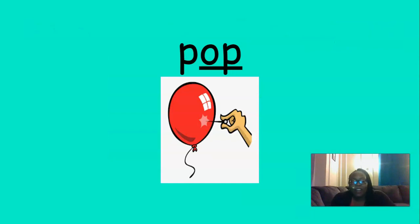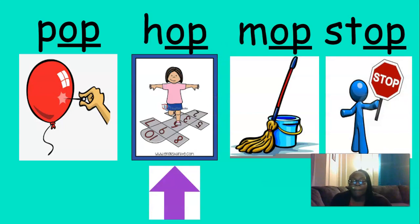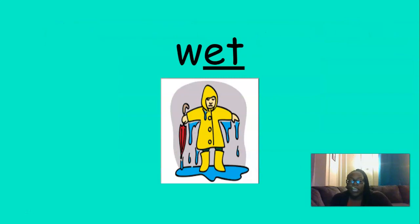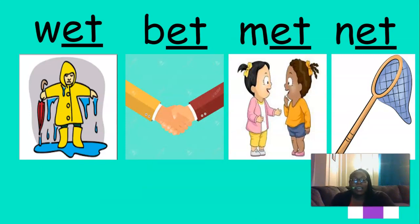All right, here's pop. Can you think of words that rhyme with pop? Good. I came up with pop, hop, mop, stop. Here's wet. Can you think of words that rhyme with wet? Good. I came up with wet, bet, met, net.